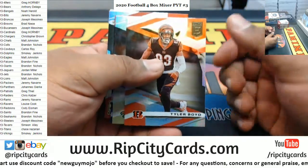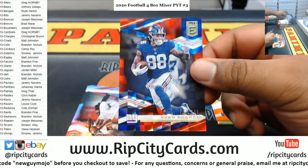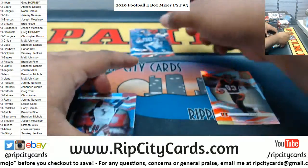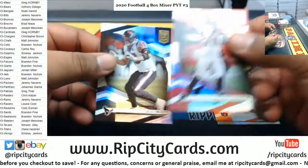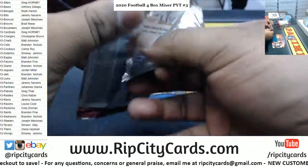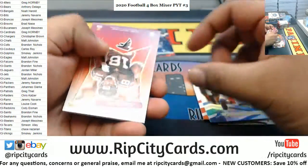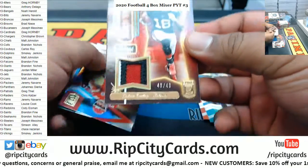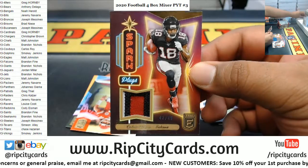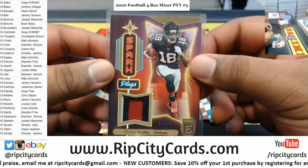We've got Tyler Boyd, Brees, Evan Ingram — $3.99 Giants. Garoppolo, Stafford. Nice! The Sparkplugs — a three-color relic for the Falcons. Calvin Ridley to $49.